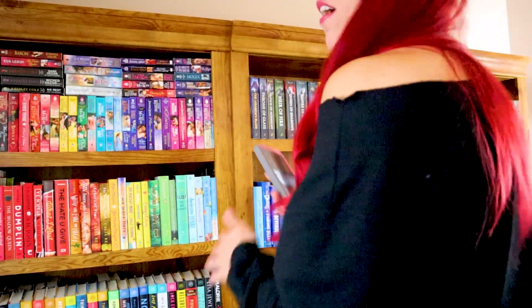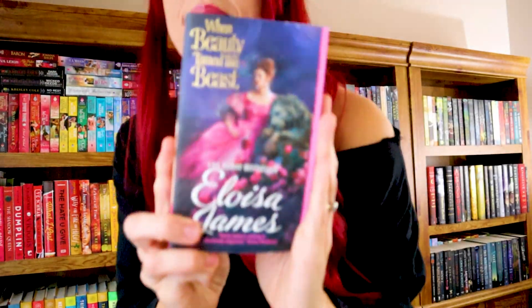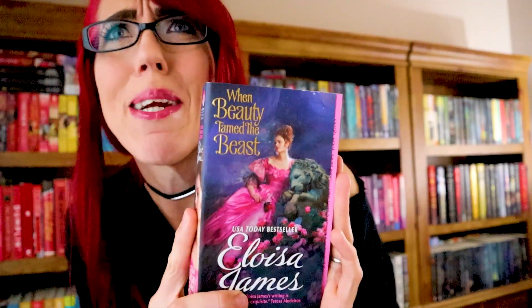Do you have a book based on another fictional story? Yes, I do — right here. When Beauty Tamed the Beast — it's a Beauty and the Beast retelling. I could have picked so many because I love retellings. Got two out of three, not bad.